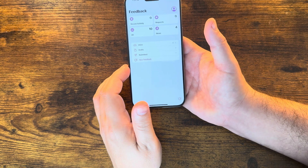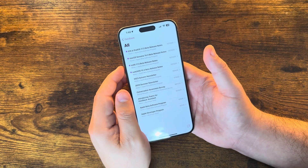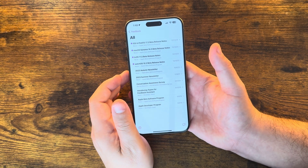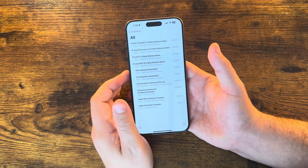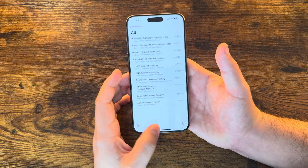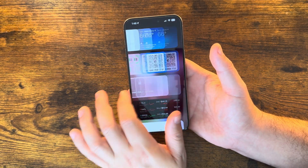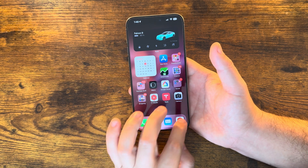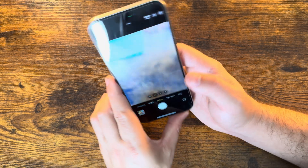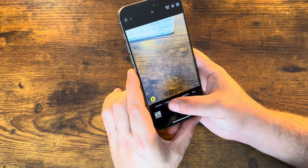Let me jump into the Feedback app and see if it's been updated — it usually falls by the wayside and doesn't get updated as quickly as usual. Nothing has changed here since the 13th, when iOS 17.3 Beta 1 came out. Jumping around the OS, it feels pretty fluid so far — nothing really surprising in a couple of different settings either.